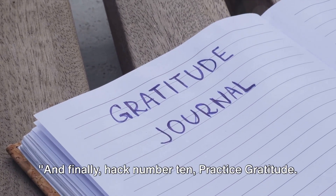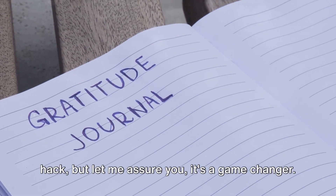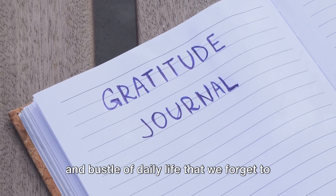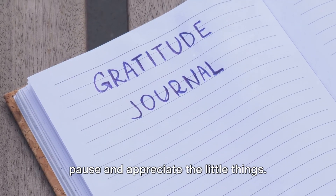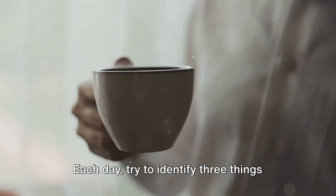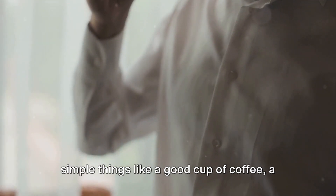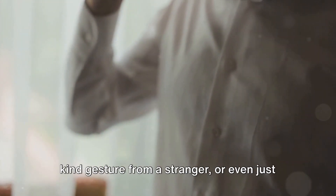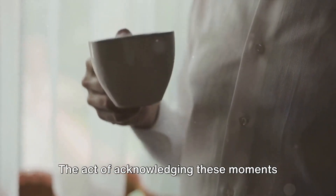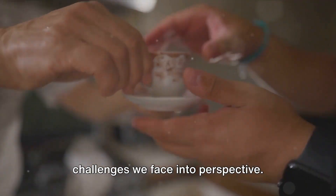And finally, hack number 10: practice gratitude. This might not seem like a typical life hack, but it's a game changer. Often we're so caught up in the hustle and bustle of daily life that we forget to pause and appreciate the little things. Each day, try to identify three things you're grateful for. They don't have to be grand or profound — simple things like a good cup of coffee, a kind gesture from a stranger, or even just the comfort of your bed. The act of acknowledging these moments cultivates positivity and puts the challenges we face into perspective.